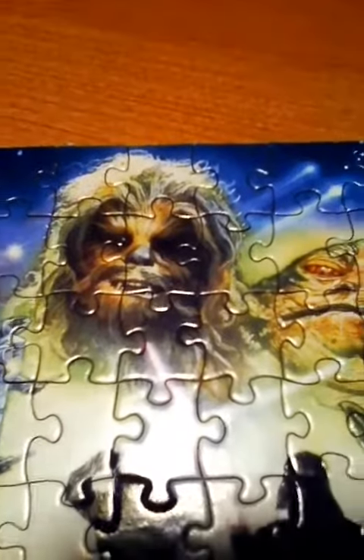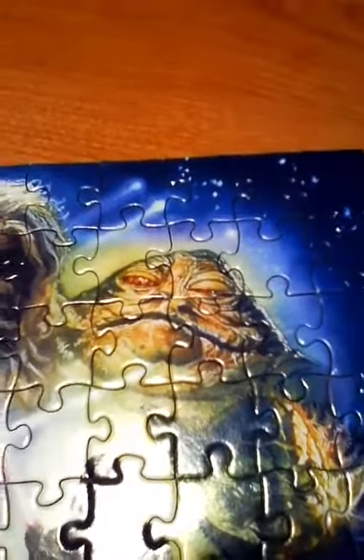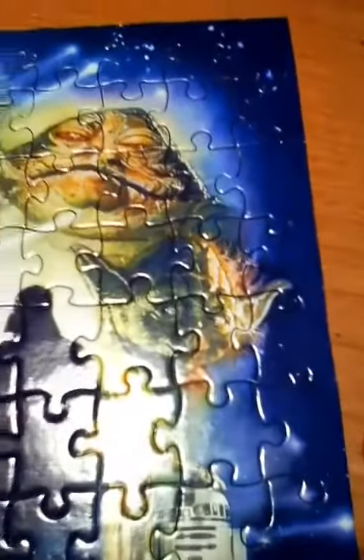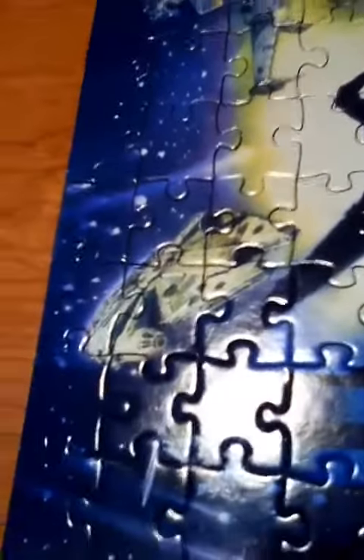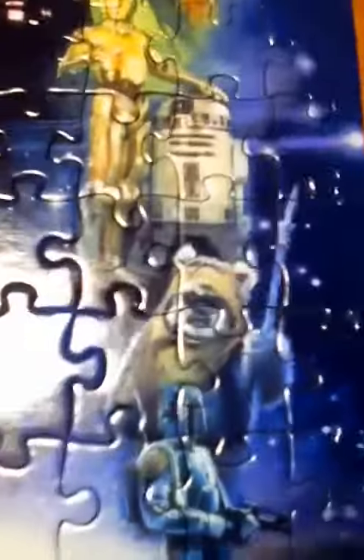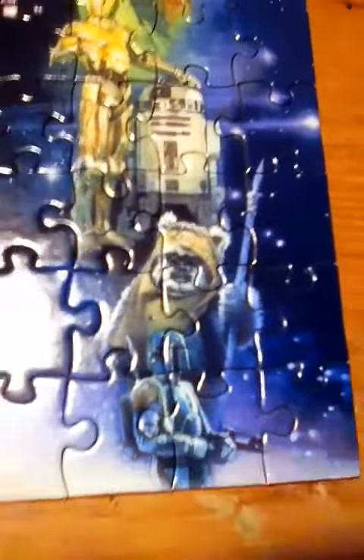Let's go to Chewbacca. Jabba the Hutt. Right here — can't see that well, but there's Yoda. There's Darth Vader. Luke Skywalker. That's the Millennium Falcon, even though it's harder to see. I think it's Wicket the Ewok right there.